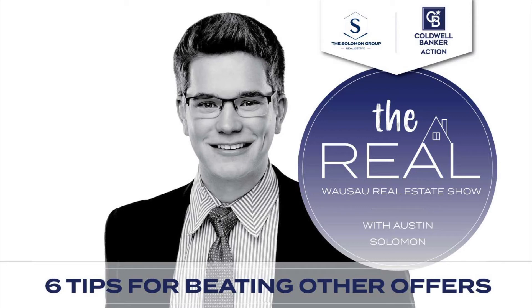Tip three: put a large amount of earnest money down. The more money you put down, the more serious you convey your interest to the seller. In a normal circumstance, five hundred to fifteen hundred dollars is typical, but in a multiple offer situation, putting down five thousand dollars will clearly show the seller you're very interested. To take it a level further, making that earnest money non-refundable after the home inspection period would really demonstrate you're serious about closing.